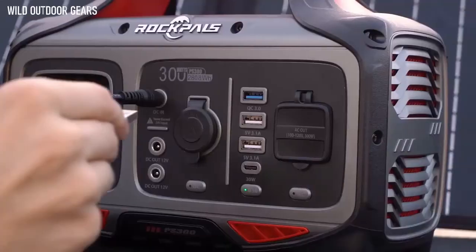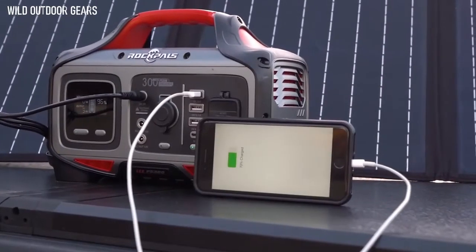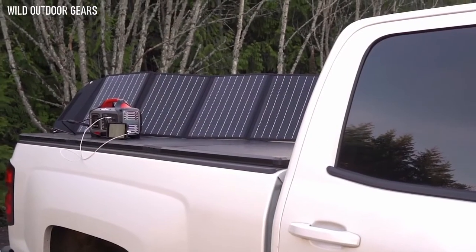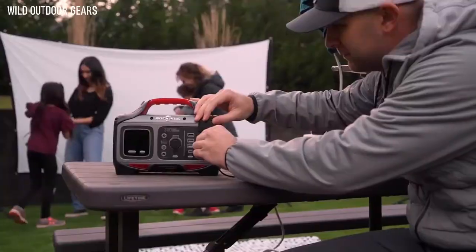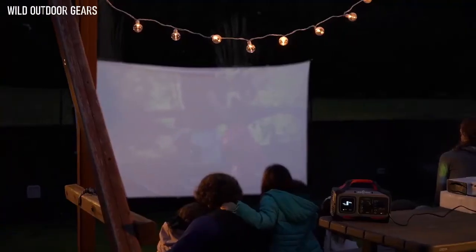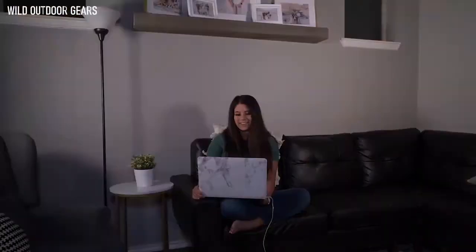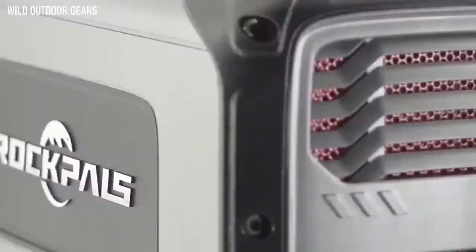With the RockPower 300, you can charge your devices while the unit itself is being charged, alleviating the stress of waiting before you can put it to work. Breathe new life into backyard parties, giving you and your friends the power to keep the night going. In the event of a power outage, the RockPower 300 can keep your essential mobile devices up and running.